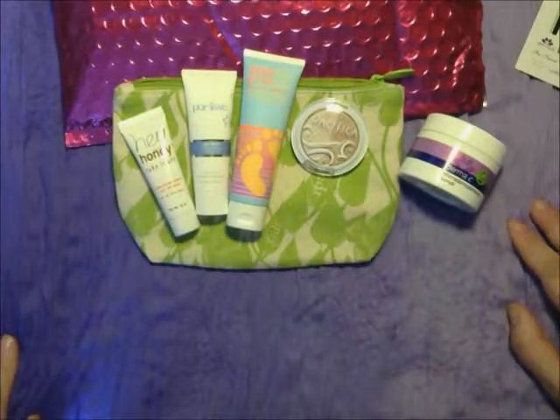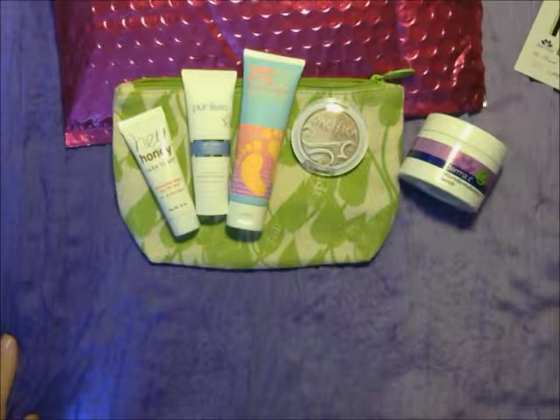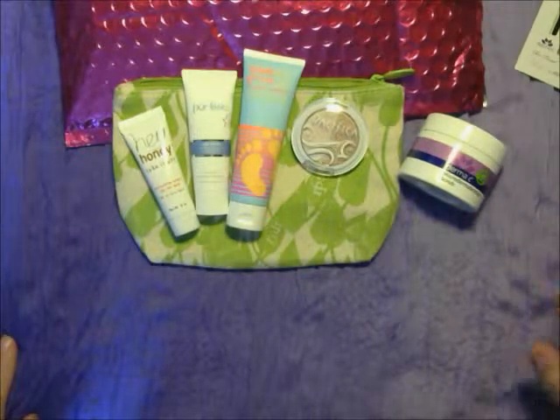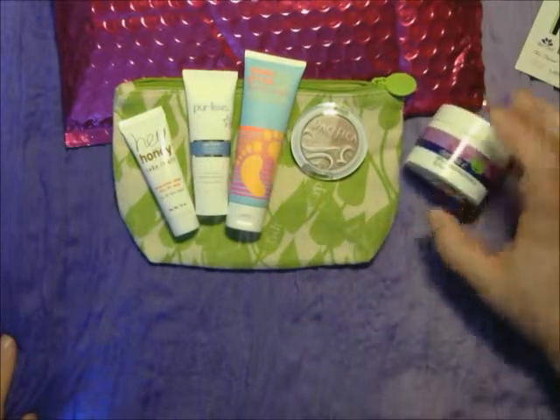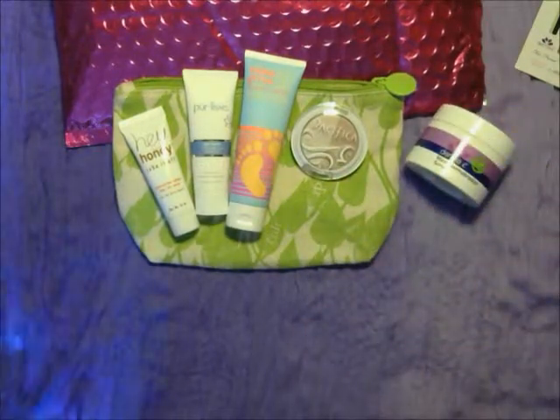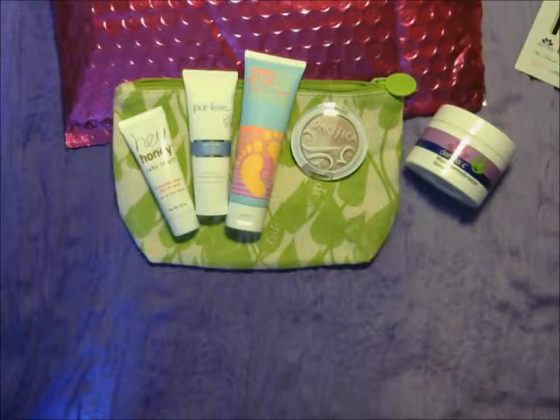That's it for this one. If you have any questions, just let me know. I'll let you all know more about these — like prices and stuff — as soon as I find out. Keep watching for new videos, and thanks for watching.